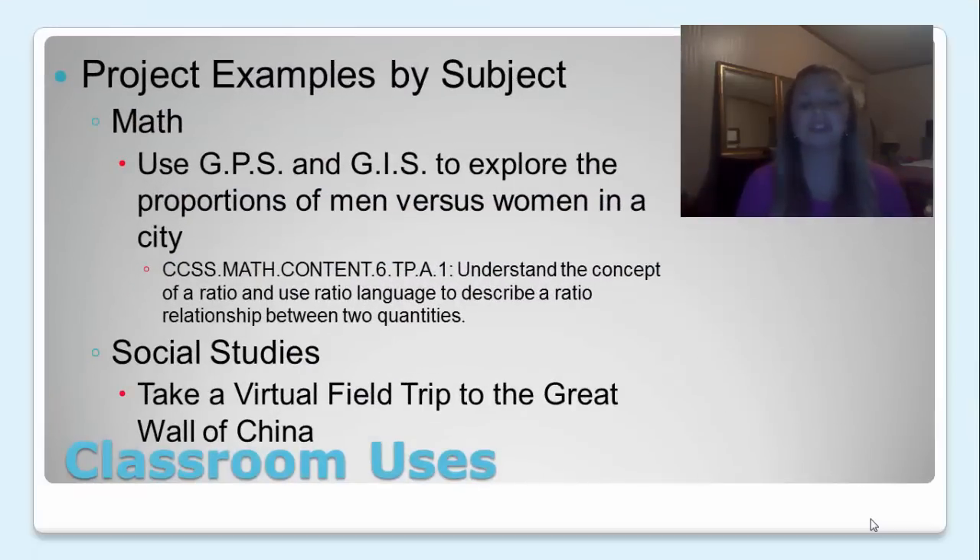Classroom uses, which is the most important part. I've listed some project examples by subject area. One of the first examples is in math. In Common Core, one of the standards for sixth grade is to understand the concept of a ratio and use ratio language to describe a ratio relationship between two quantities. To make this a fun activity, you could use GPS and GIS to explore proportions of men versus women in a certain city, or age range, educational level, or income level.